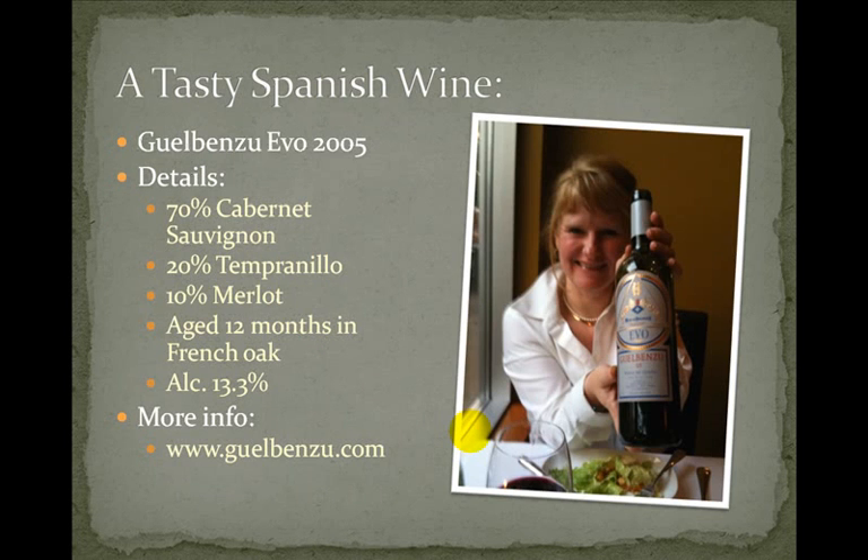It was my wife Michelle's birthday a few weeks ago and I took her to a fine dining restaurant. The wine that was recommended was a Spanish wine called Gilbenzu Evo 2005 — Gilbenzu being the winery and Evo being the wine itself. Evo is a blend of 70% Cabernet Sauvignon, 20% Tempranillo and 10% Merlot, aged for 12 months in French oak. It cost about $50 at the restaurant, so probably $20 to $30 at your local wine supply merchant.